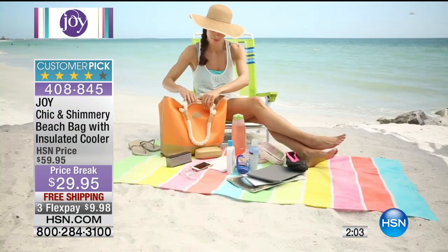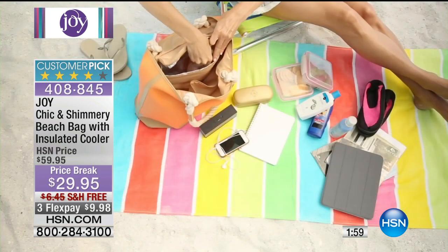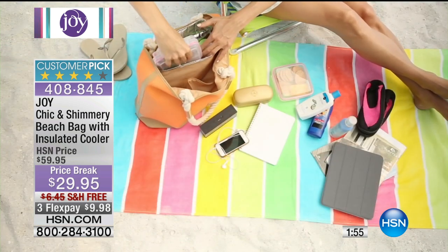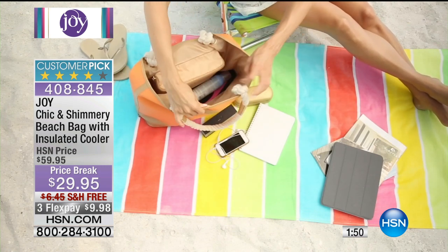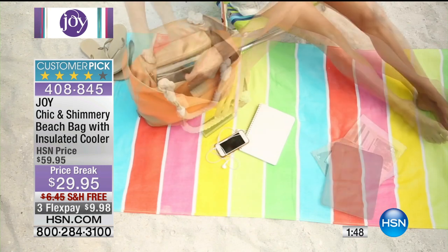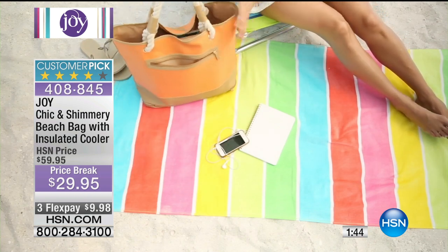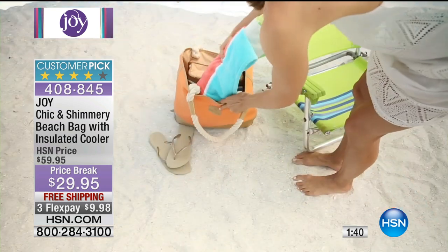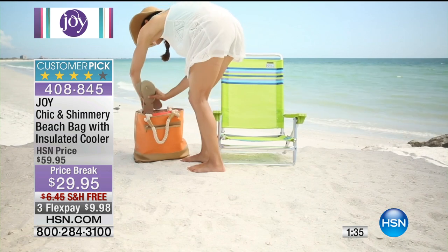Take everything you need with you, including your lunch, and have a great day — whether you're going to the beach or the office and then to the gym. That tangerine you're looking at right there is the number one most popular choice. If you want tangerine, don't wait. Go to the phone lines, put your order in, because it is selling fast. We took $30 off the price — this is a sale price. Free shipping and handling, and it's $9.98 to get this.